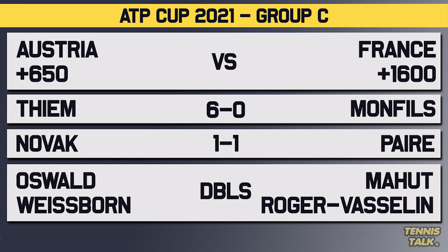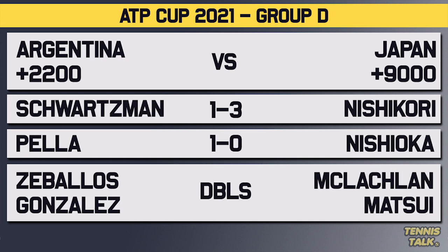In Group C, Austria versus France: Thiem versus Monfils is very one-sided — 6-0 in favor of Thiem, 3-0 on hard courts, with Thiem winning six of seven sets on hard court, so Monfils has only won one set against Thiem on hard court. Then Novak versus Paire: 1-1, both matches on hard court, and Novak won their last match in 2020 in straight sets. For the final Group D match, Schwarzman versus Nishikori: Nishikori has a 3-1 record, 1-0 on hard court. Schwarzman had 10 wins and 11 losses on hard courts in 2020 — his great results were on clay — so Nishikori, even coming back from injury, could pressure Schwarzman.